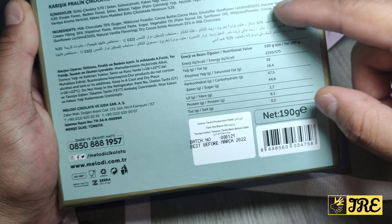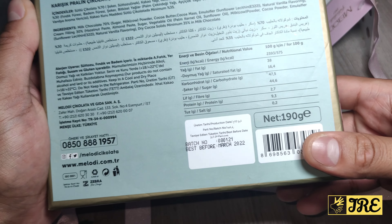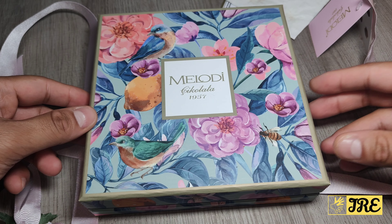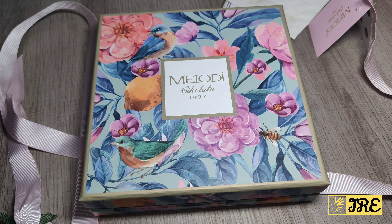This chocolate box is amazing. They do have other types of gift boxes as well, but this one really stands out the most. You've got all the information on the back in different languages, including the ingredients — if you need to read them, they're there and should also be on the website.